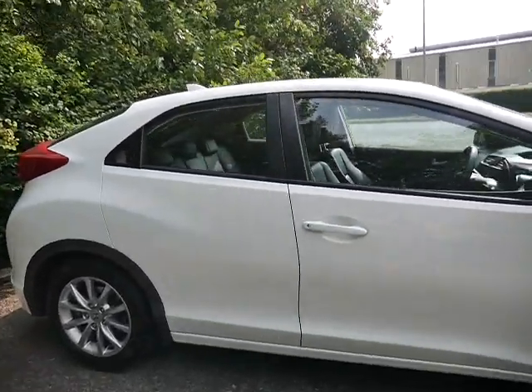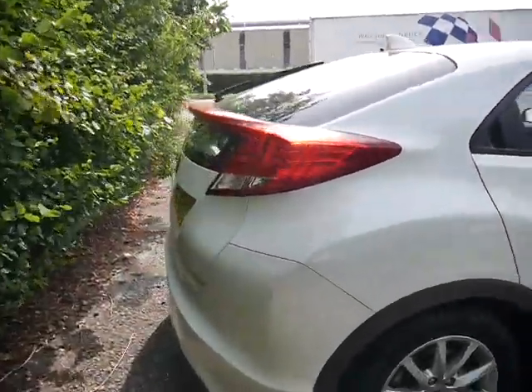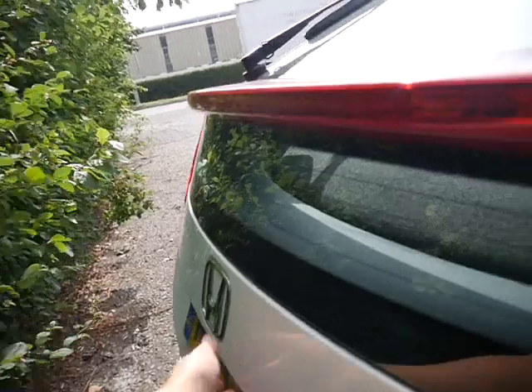This is a 1.8 petrol manual with a 6 speed manual gearbox and a fantastic boot space as well. As you can see, you can fit plenty in there.